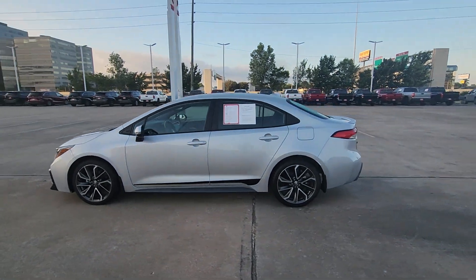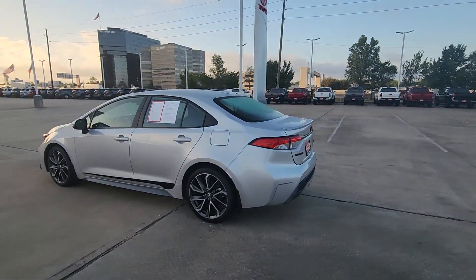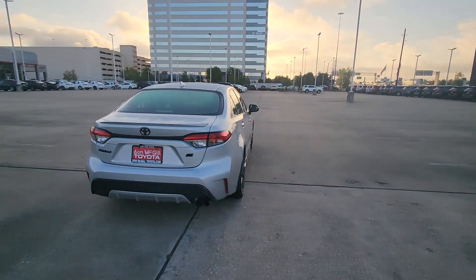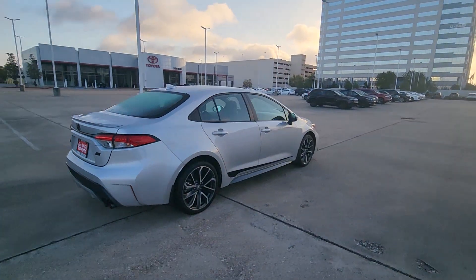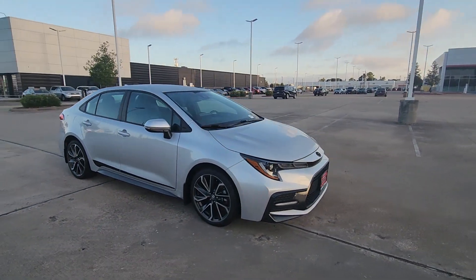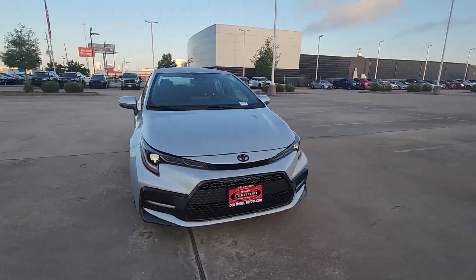Go home happy with the 2022 Toyota Corolla. With less than 15,000 miles on the odometer, this vehicle stands out from the rest. This iconic Toyota Corolla prioritizes safety, reliability, and efficiency while also delivering striking looks.